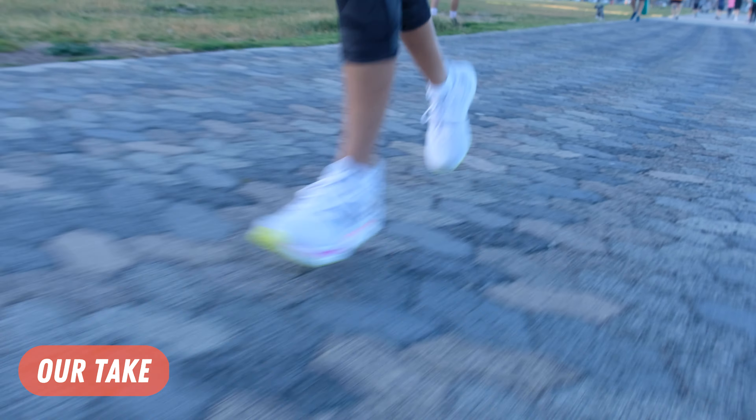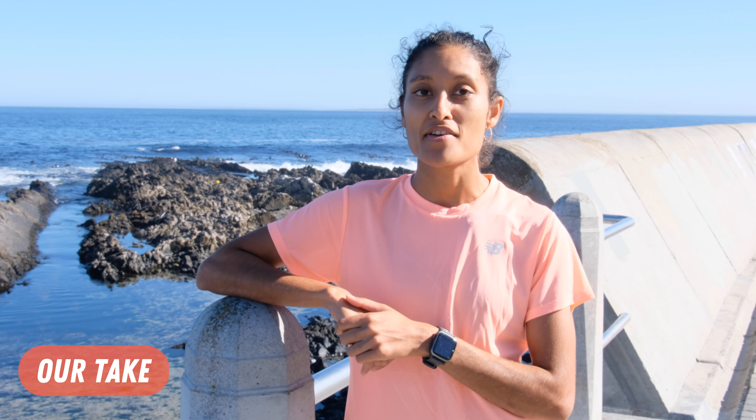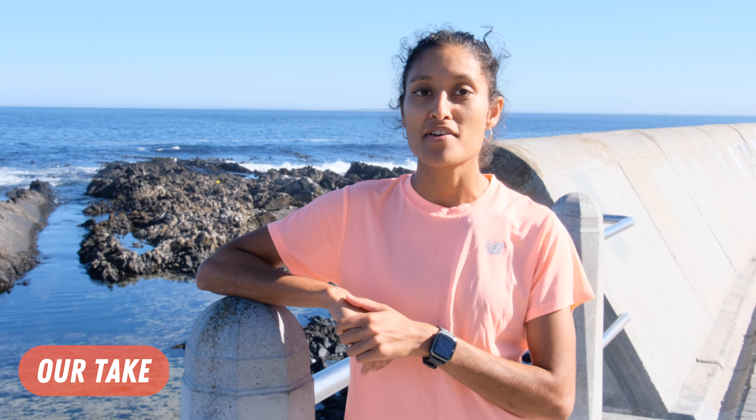The New Balance FuelCell Propel v4 is versatile and comfortable — it bridges the gap between daily trainer and racer, making it a solid option for those who want premium technology without breaking the bank. We really like how this colorway hints at some of New Balance's more premium models, and it's also just a great shoe to walk around in if you enjoy having the proverbial pep in your step. Note that the men's shoe also comes in an orange and black colorway.